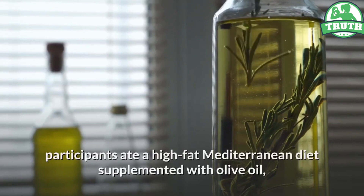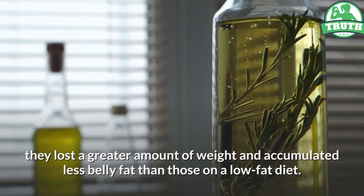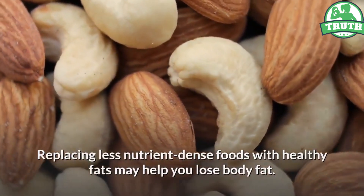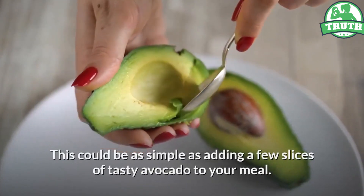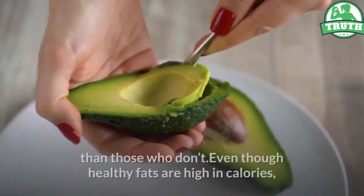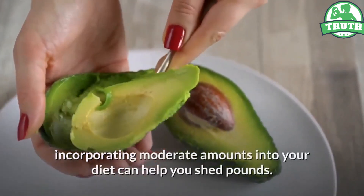When participants ate a high-fat Mediterranean diet supplemented with olive oil, they lost a greater amount of weight and accumulated less belly fat than those on a low-fat diet. Replacing less nutrient-dense foods with healthy fats may help you lose body fat. This could be as simple as adding a few slices of tasty avocado to your meal. People who consume avocados tend to weigh less and have less belly fat than those who don't. Even though healthy fats are high in calories, incorporating moderate amounts into your diet can help you shed pounds.